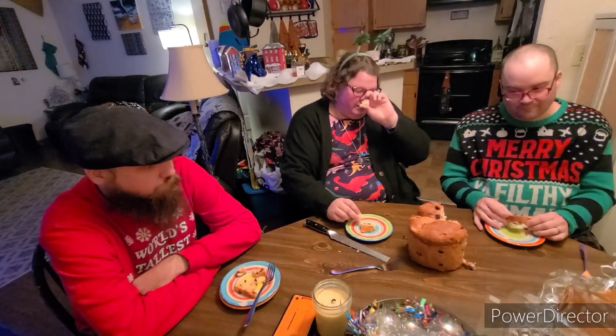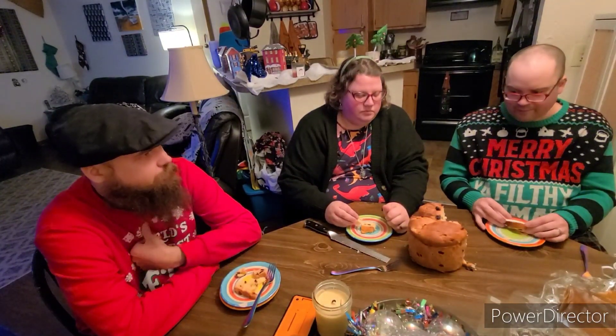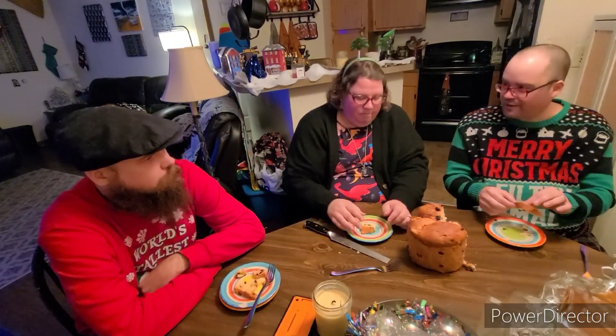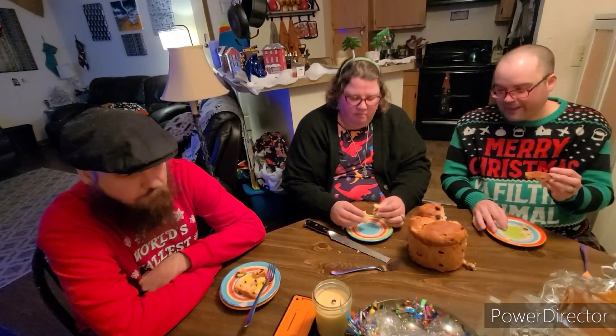I think I'm gonna make toast out of it tomorrow and see if I like it like that. If you made a bread pudding out of it — there is actually a bread pudding recipe on the box. I can see how this could work in that. It feels like it should be in bread pudding, and if it had other flavors to make it better, I feel like I could maybe like it.